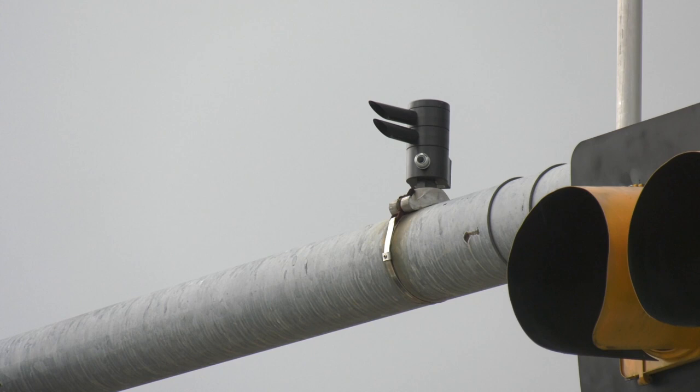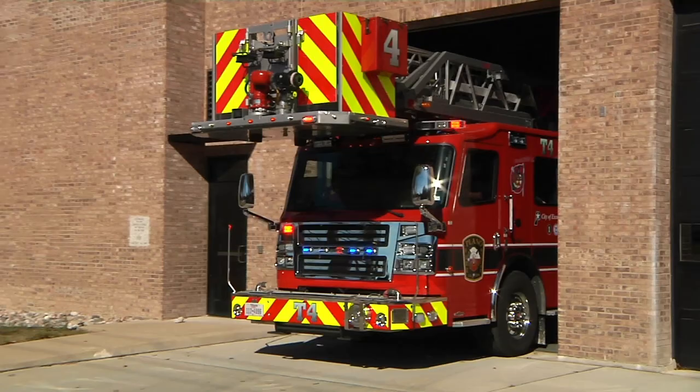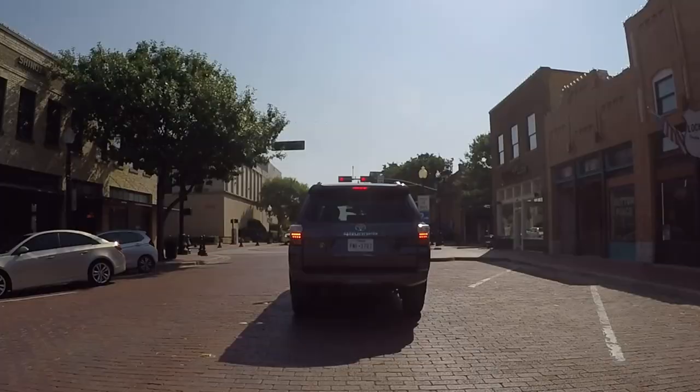You've probably seen this little device on traffic signals. It's called an Opticon. Emergency vehicles are equipped with a remote that triggers the Opticon to change the light. When that happens, the normal cycle of the traffic light may take up to eight minutes to return to normal.